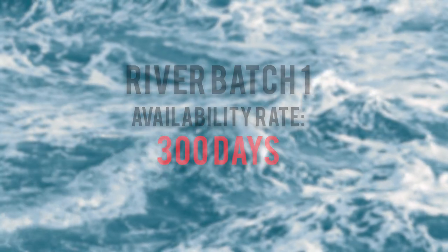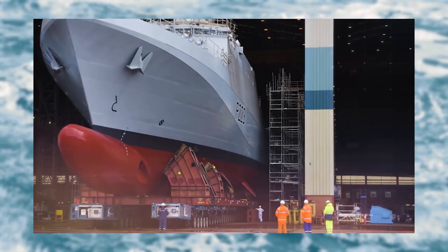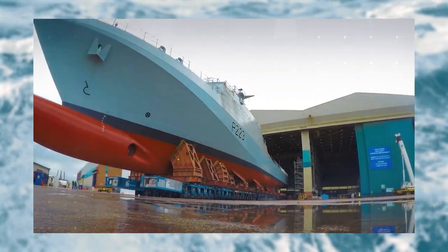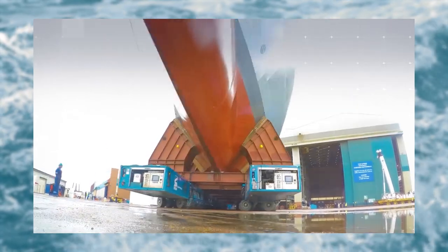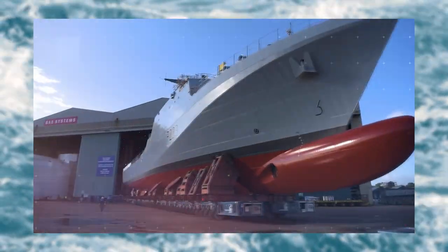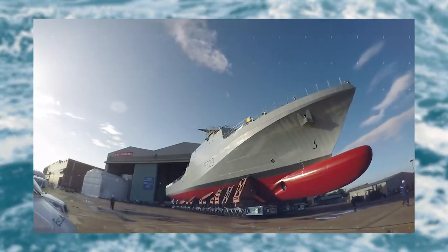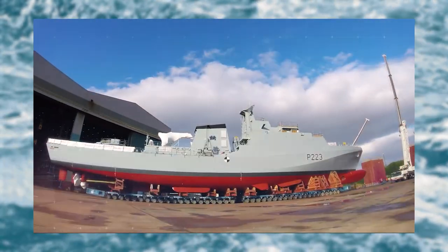Now let's talk a bit about their role. These vessels were originally designed and envisaged to perform patrol duties, which includes fisheries patrol, anti-piracy, anti-drug smuggling, and search and rescue. They weren't ever designed as corvettes, support ships, frigates, or anything like that. They were designed as patrol ships. To give a better understanding of that, let's talk about their stats — this will make it quite obvious what they were designed for.